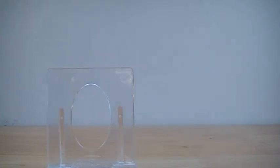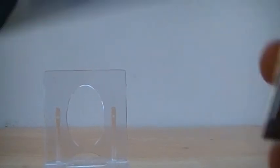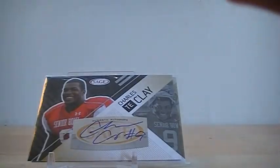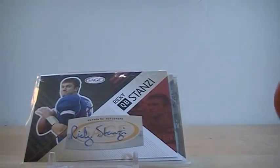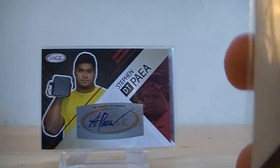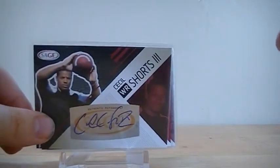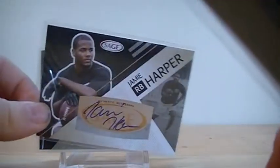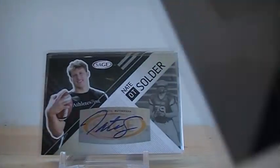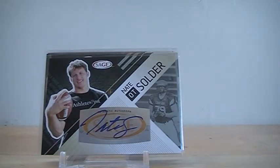Next box is Sage. Even though this box probably had the best autographs in it, it's still Sage. First: Alan Bradford rookie autograph out of 200, Charles Clay rookie autograph, Ricky Stanzi autograph, Stephen Paea autograph, Cecil Shorts, Jamie Harper, Edmund Gates out of 200, and Nate Solder — starting offensive tackle for the Patriots, 17th overall pick in the draft.